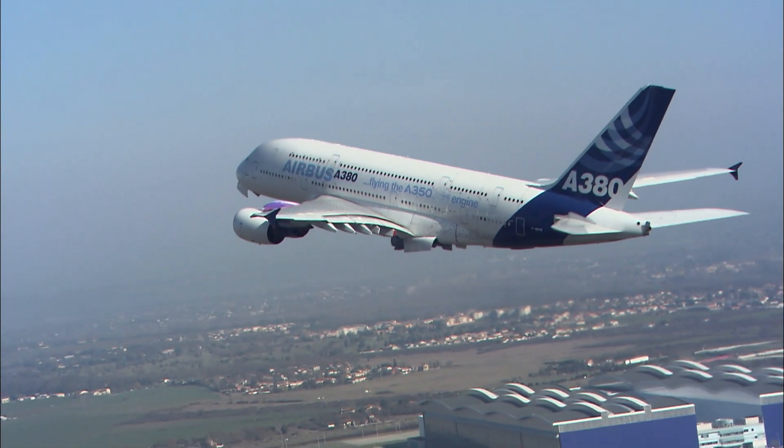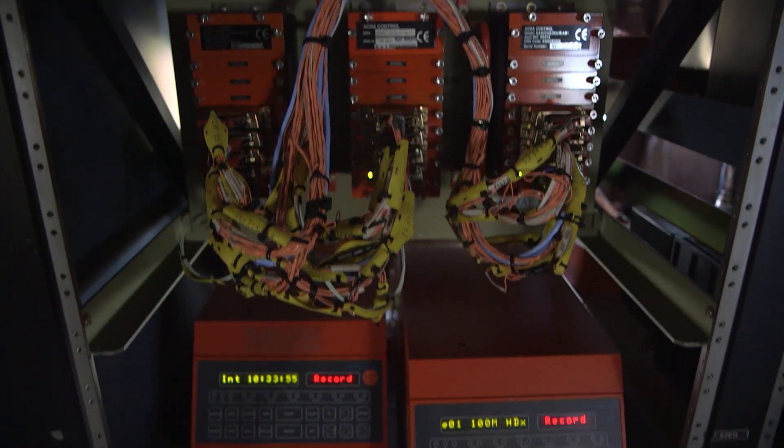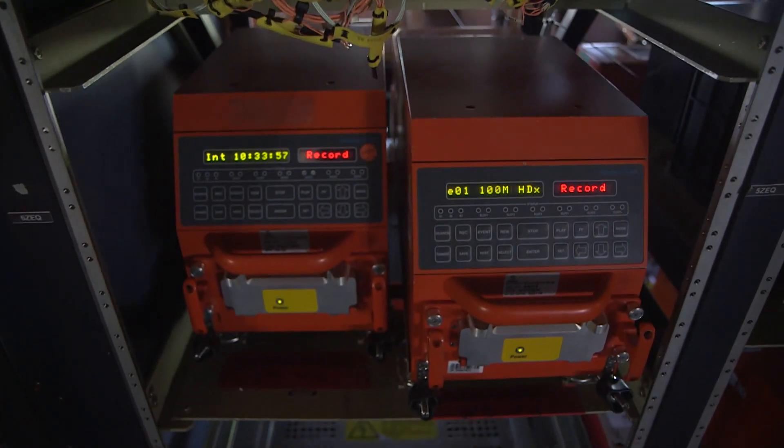On getting back to Toulouse, 300,000 parameters were recorded. The engine was up to expectation, with 11 successful restarts out of 12.